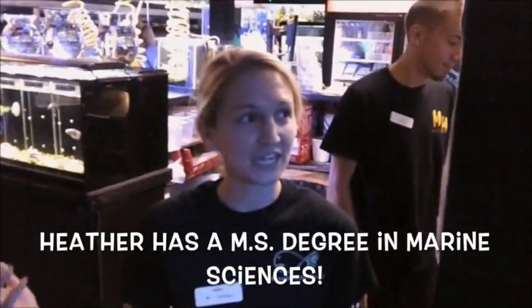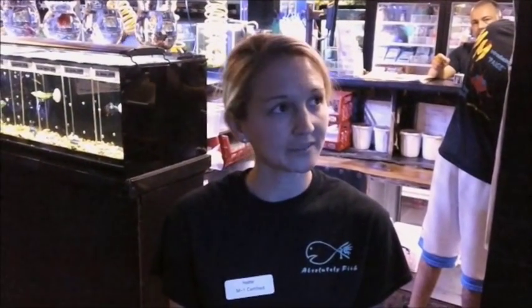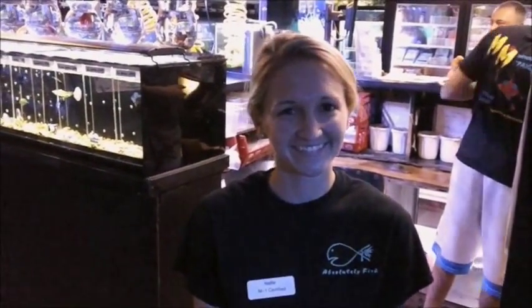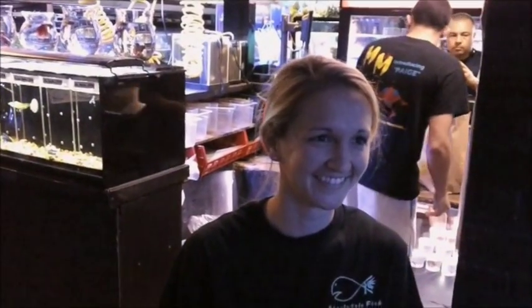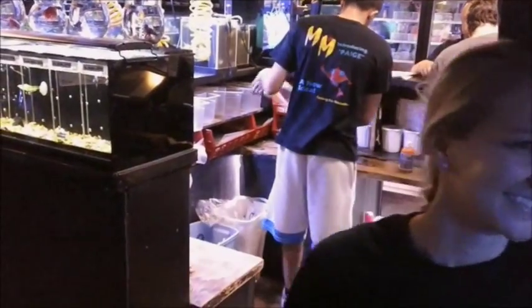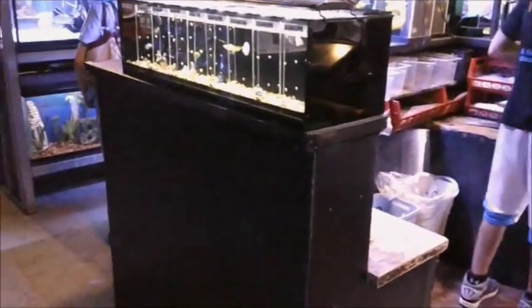Hi Heather! Heather is doing marine fish — she's doing a husbandry list. That's what we do here every day: we do a marine husbandry list to just make sure that the fish are cared for properly and getting the proper nutrition. Thank you, Heather. We do daily baths or pull fish into the back that need to be cared for.